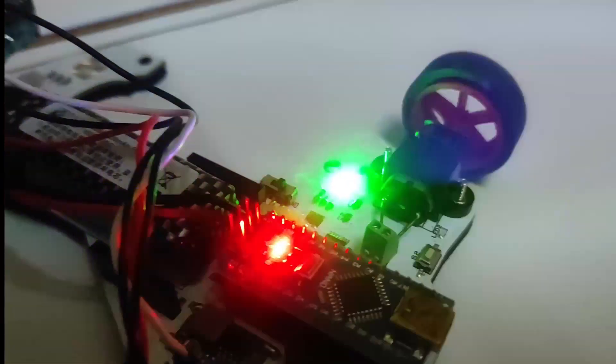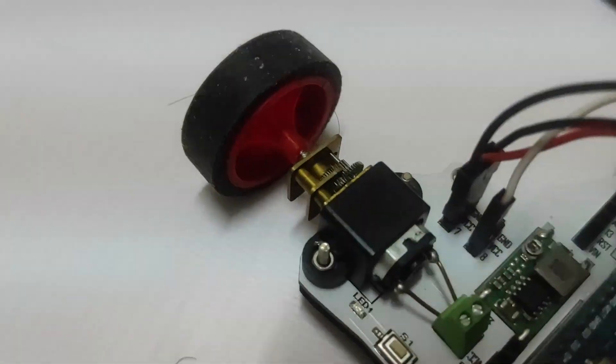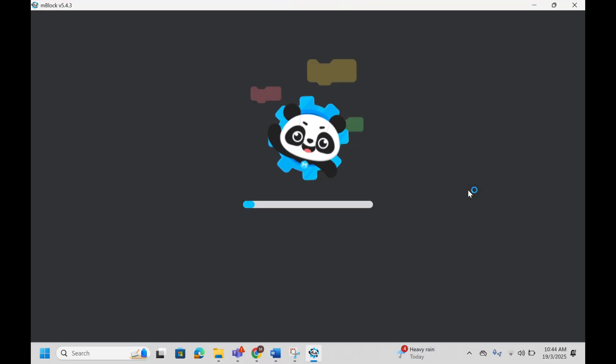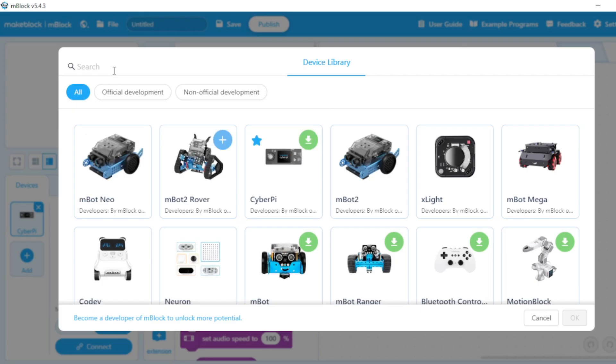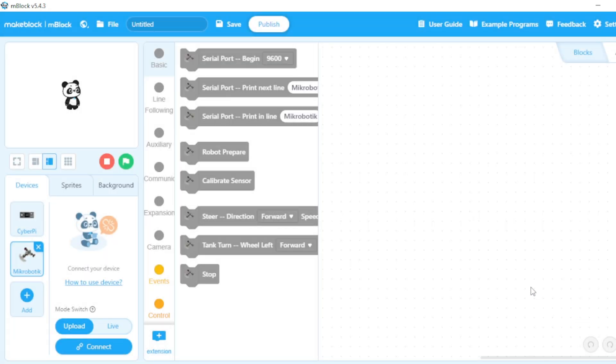This robot has got LEDs, a buzzer, five line sensors, and two high-speed motors. Plus, it works with M-Block. It's beginner-friendly — you code it using blocks. It's meant for children, but two overgrown adults are playing with it, which is good, because we're still figuring this out.